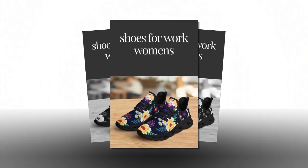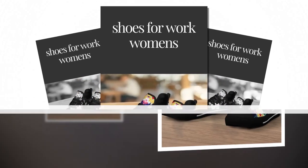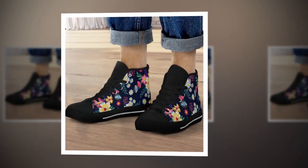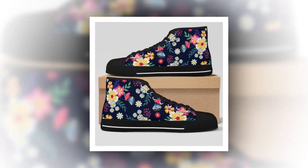From the stylish wave design to the moisture-wicking mesh that keeps you cool, these shoes are packed with features that make them perfect for the modern woman. They're lightweight, comfortable, and make a bold statement. And with options like high tops and canvas, there's something for everyone.